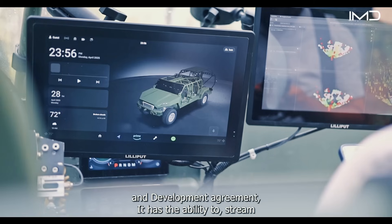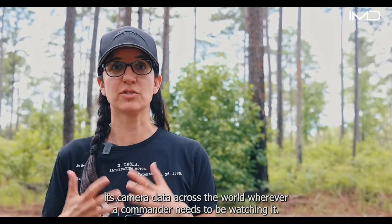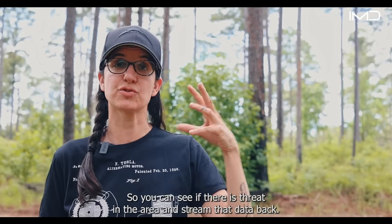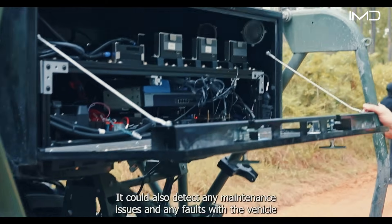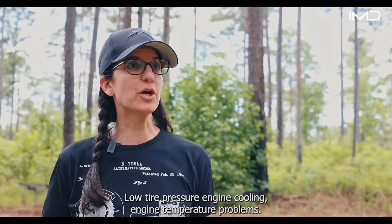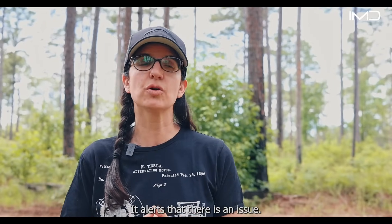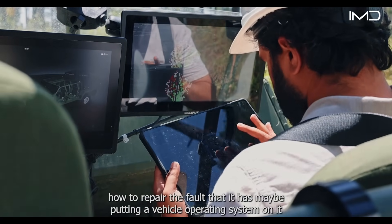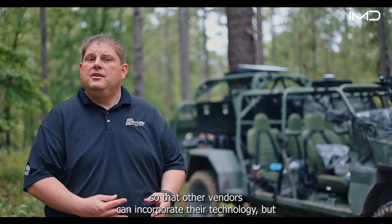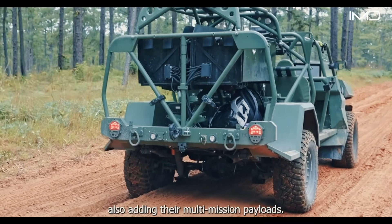The vehicle has the ability to stream its camera data across the world wherever a commander needs to be watching it. It has embedded target recognition models so it can detect threats in the area and stream that data back. It can also detect maintenance issues and faults with the vehicle itself — low tire pressure, engine cooling, engine temperature problems — alert the soldier, and show them how to repair the fault. We're also adding a vehicle operating system so other vendors can incorporate their technology, as well as multi-mission payloads.